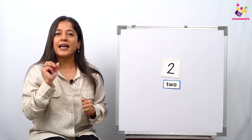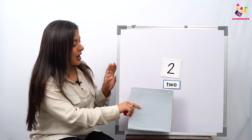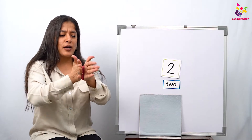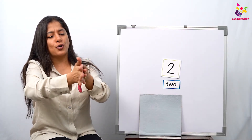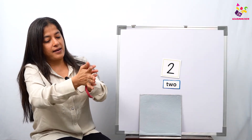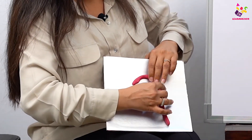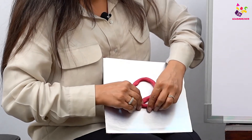Now we are going to make the number two with some clay. Come on, run and get some clay and a steel plate and come back quickly. I have my board here and I am going to take some clay. What do I always tell you for making letters and numbers? You have to make a snake! Come on, roll roll roll your hands and make a snake.